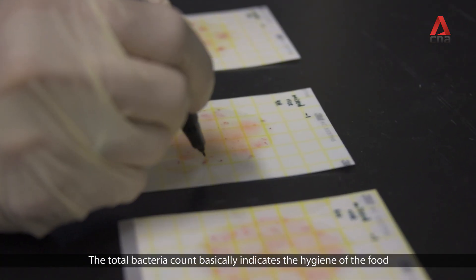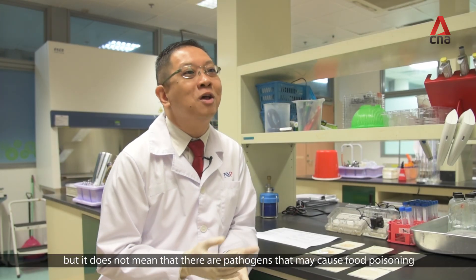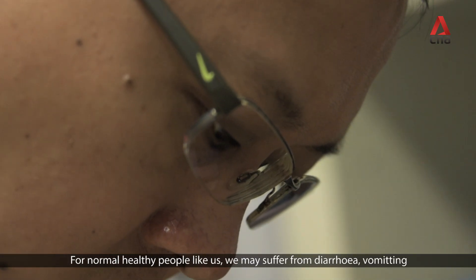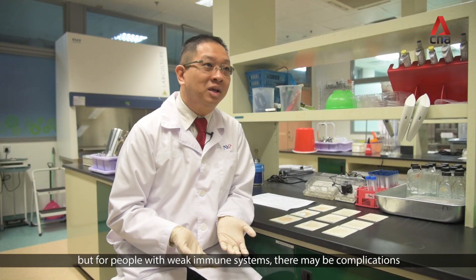This total bacteria count basically indicates the hygiene of the food, but it does not mean there are pathogens that may cause food poisoning. For normal healthy people, we may suffer diarrhea or vomiting, which we will recover from after two or three days. But for people with a compromised immune system, there may be complications.